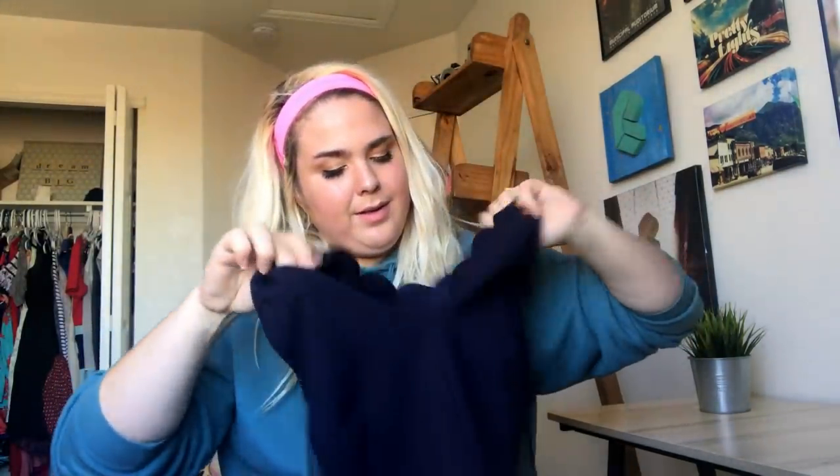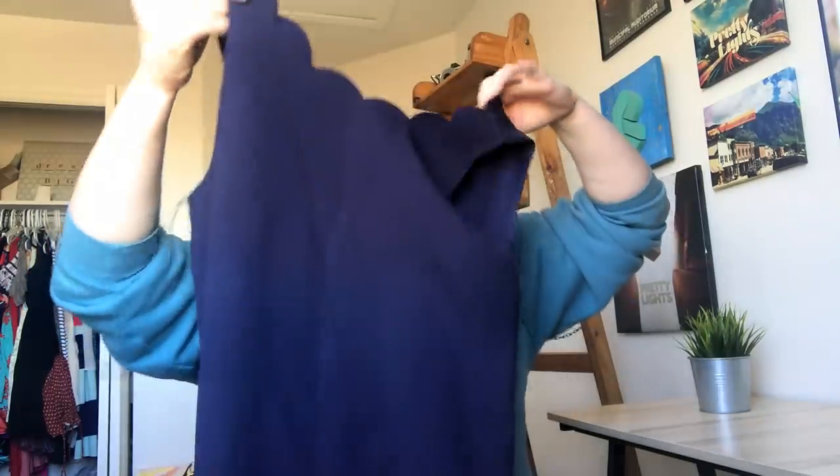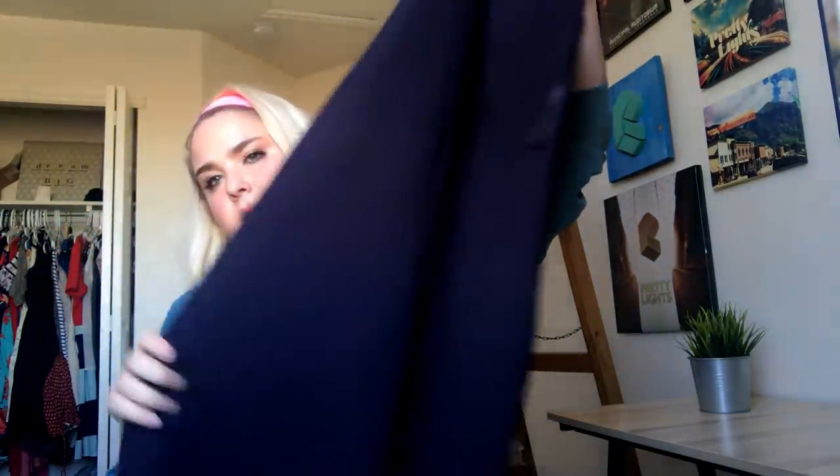People usually know what cut looks best on them so they just buy it all the time. This is a J.Crew Factory piece — a really pretty navy scalloped shift dress. And then the other Victoria's Secret sports bra — they're probably the same size. I don't think I'll lot them together though, although they'll probably sell to the same person.